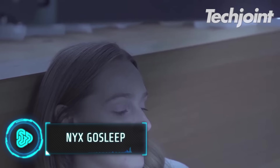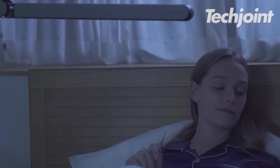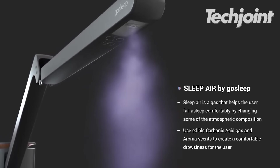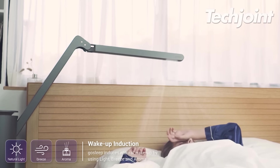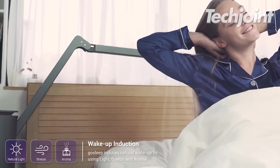NYX GoSleep is a useful sleep aid that gives consumers a direct sleep inducement effect. It can be customised to meet the specific needs of each user by adjusting various features like gas concentration, illumination and wind intensity. It also has fewer negative effects and no tolerance after prolonged usage, in contrast to sleeping pills.